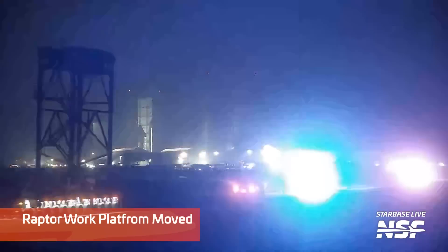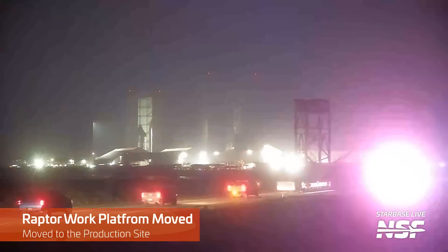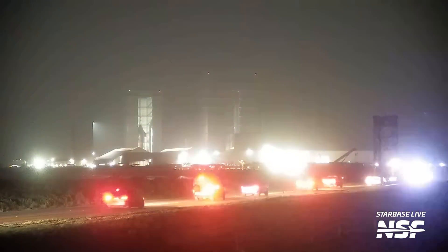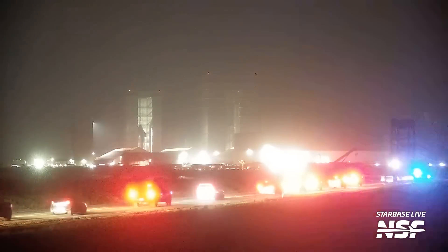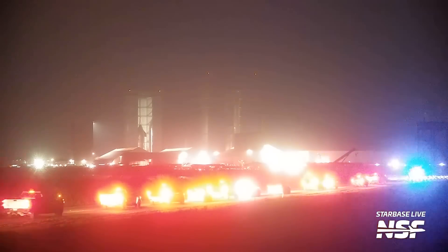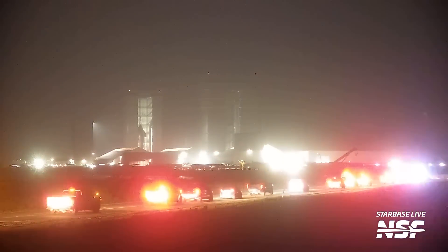Also this week, SpaceX moved the Raptor work platform from the launch site back to the storage site near the village. This platform is mostly used to remove or install Raptors on boosters while they sit on the orbital launch mount. Most recently it served as a temporary platform to install blast shields on the OLM, but with no engines to remove and no scaffolding needed, it's not needed anymore.